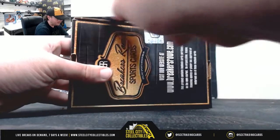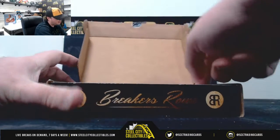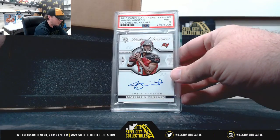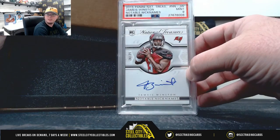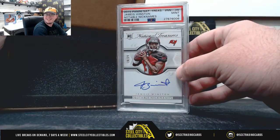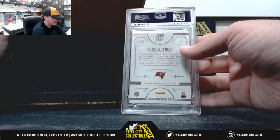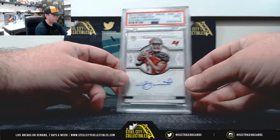And our final hit here, and this is gonna be nice too. 2015 National Treasures, Rookie Notable Nicknames, Jameis Winston, number 24 of 25. And that is a PSA 9 — 'Famous Jameis' notable nicknames there, 24 of 25.